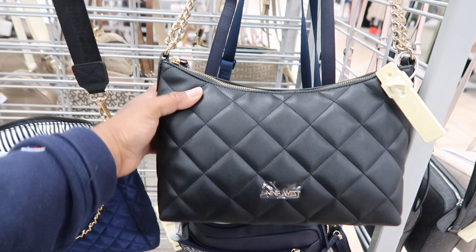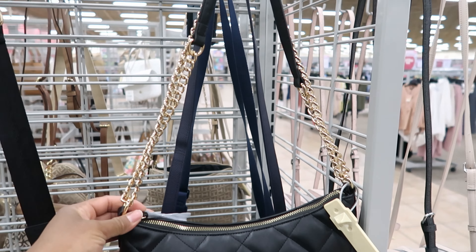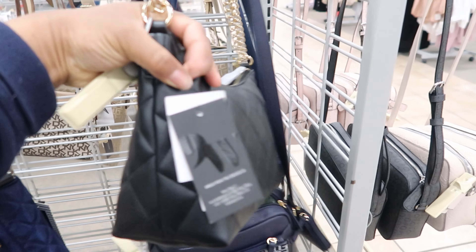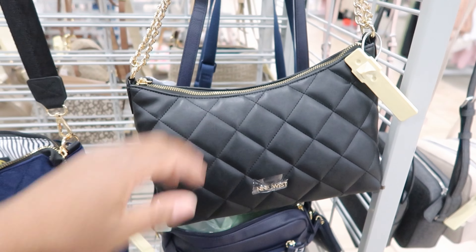This quilted Nine West is really cute. It has an adjustable strap. You can carry it as a shoulder bag or you can carry it as a crossbody. And this one is only $27.99.